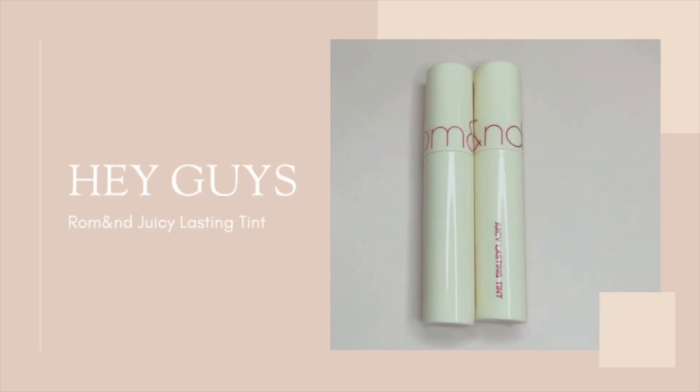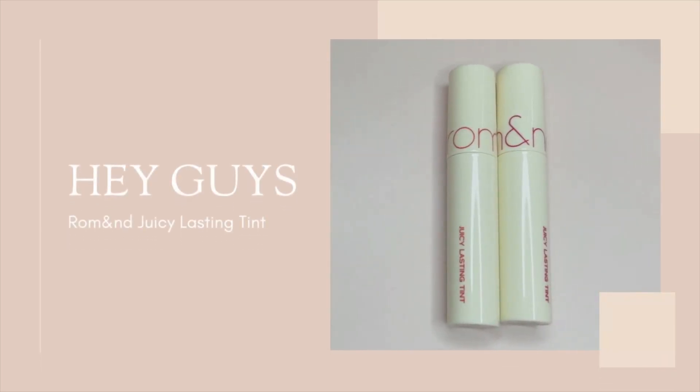Hey guys, today I'll be swatching two new shades of Romaine Juicy Lusting Tints.